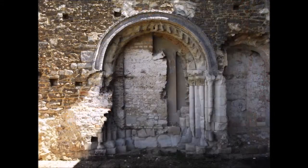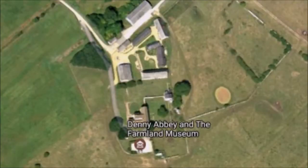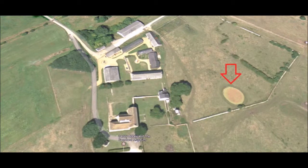Denny Abbey is built on a small island — the island of Denny. This part of England is known as Fenland; it's boggy, waterlogged, often low-lying ground. Denny is a small island of higher ground, and people have been living there for a very long time. They've found Roman pottery and a raised earth track, suggesting there was a farm here in Roman times. If you look at the overhead shot, you can see what used to be carp ponds in a row — you can only see them from above, they don't really stand out at ground level.